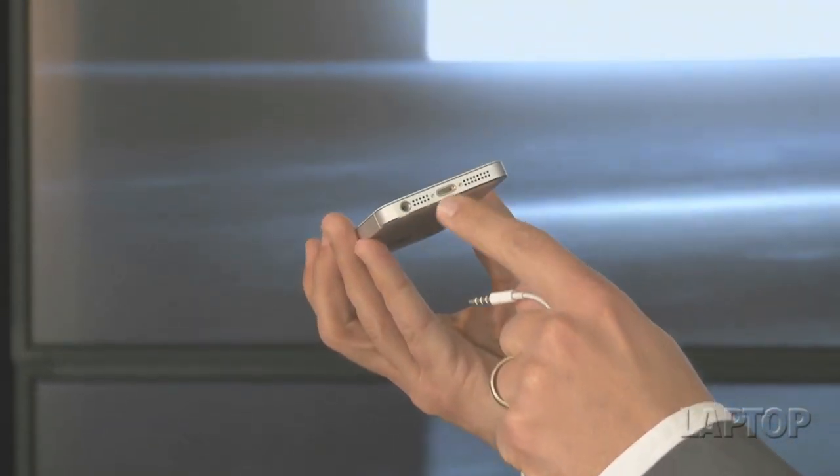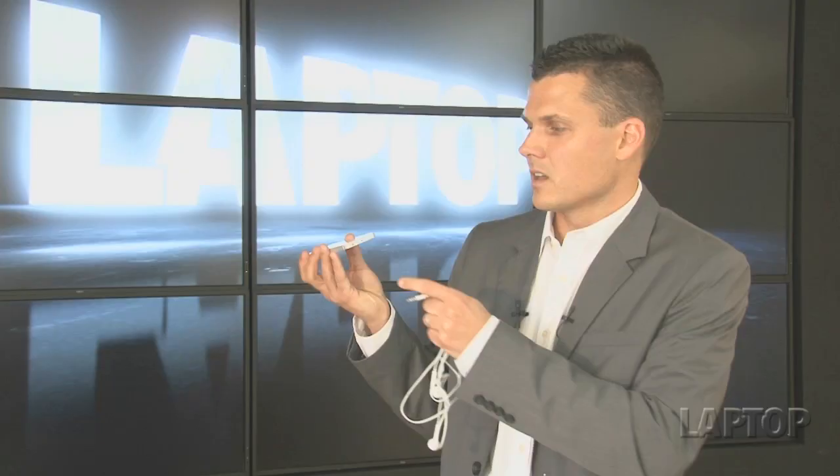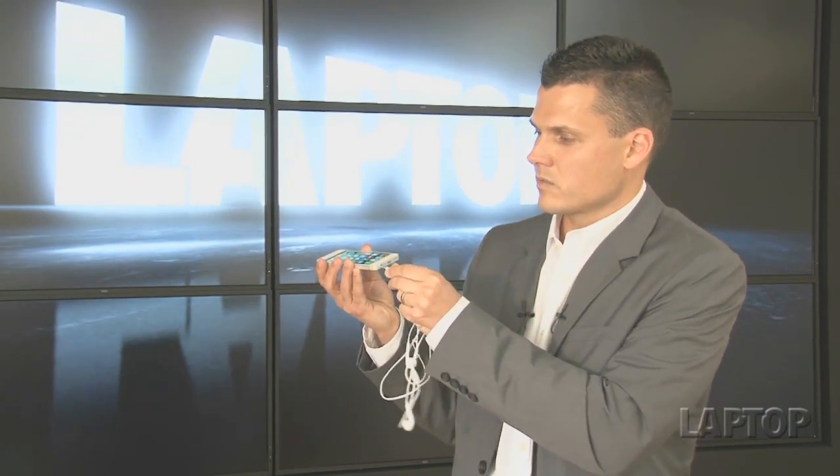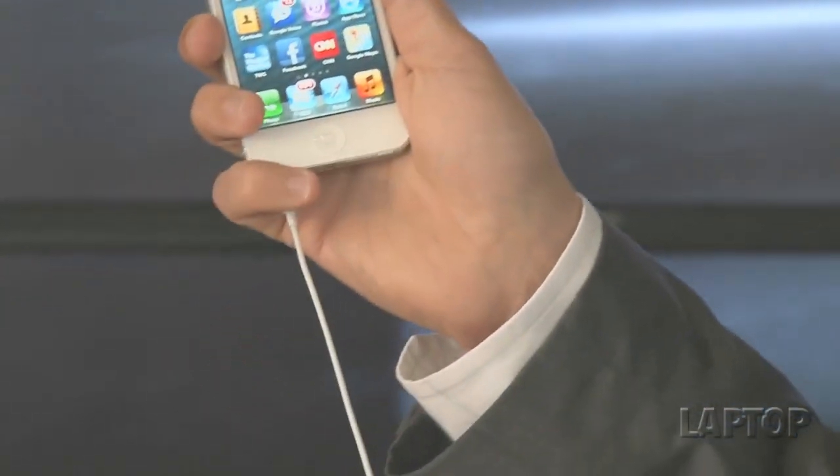Although the design is close to perfect, we do have a couple of complaints. One is that the lightning connector on the bottom, while it allows for a smaller design, really forces you to buy an adapter that's about $30, which is a little expensive to accommodate older accessories. And the headphone jack is on the bottom, which on the surface is not a big deal because Apple includes new EarPods with built-in controls, but even when you're using the device with one hand it can get in the way.